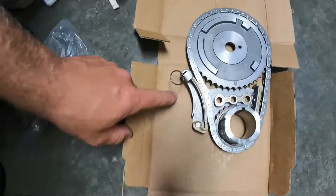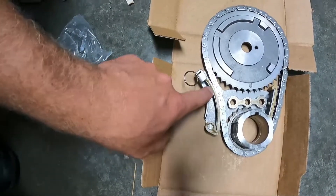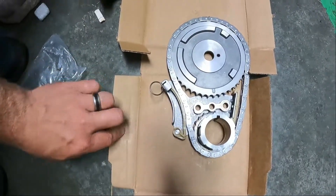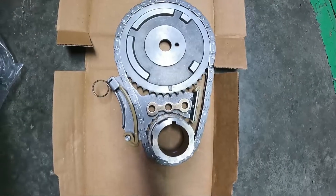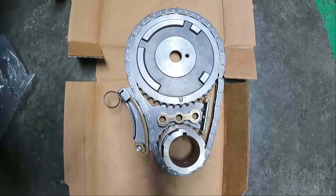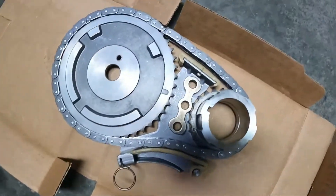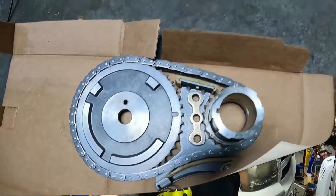Typically what we see is the piece on the tensioner side — that piece of plastic breaks. This is the first time I've seen it on this side, however I do believe this is actually fairly common for this engine setup. It's not that uncommon to see this.